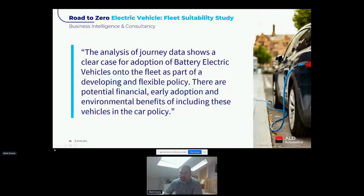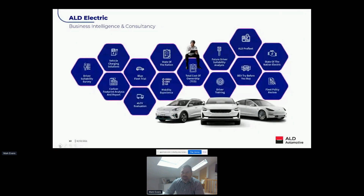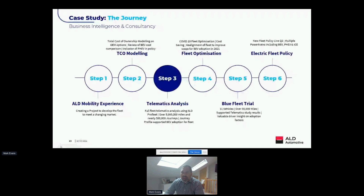Thanks very much, Riz. Good afternoon again everybody. This is a case study of how we've used great data across a whole fleet of vehicles to really inform part of a customer's journey in terms of electrifying their fleet over the last few years. This is based on a report we produced just over 12 months ago that very much drove them down the route of adopting electric vehicles. ALD Electric is a suite of products that support customers in transitioning from internal combustion engine to electrification, and telematics analysis is a key part of that wider product mix.